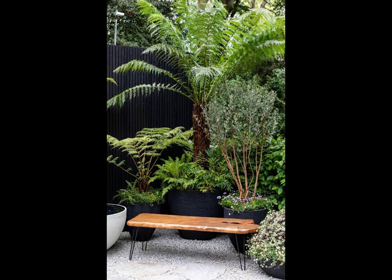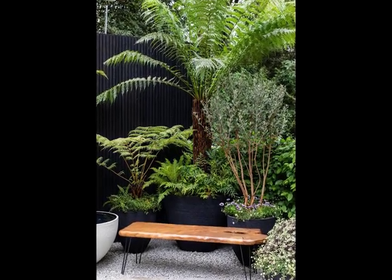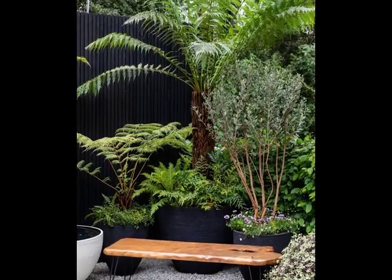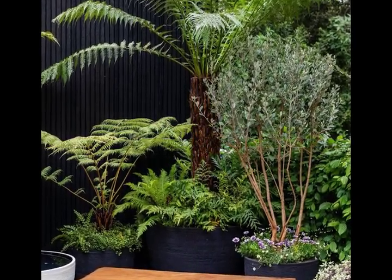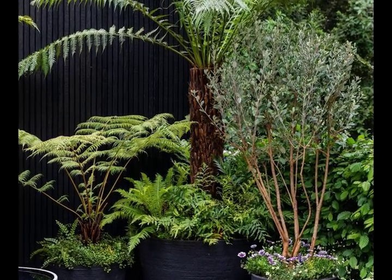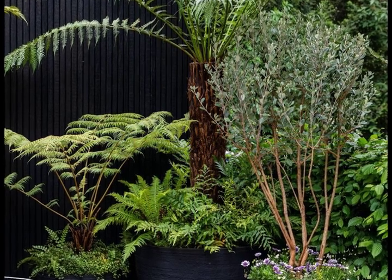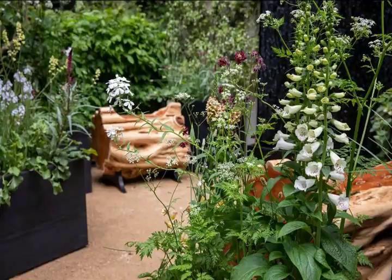26. Feels Like Home, designed by Rosemary Coldstream. Container Garden Award: Gold, Best Balcony and Container Garden. Inspired by the designer's childhood in New Zealand, sculptural plants, rich colours and natural materials combine to create a green oasis that feels like home. Highlights include handmade clay pots and a bench seat made from reclaimed kauri — an ancient New Zealand native timber, sustainably sourced.